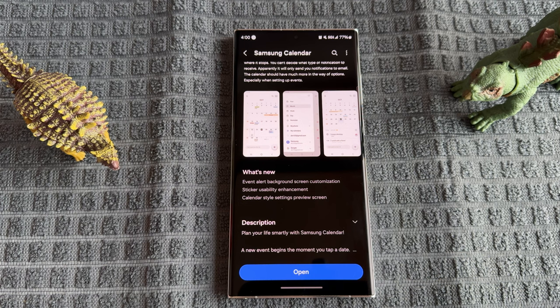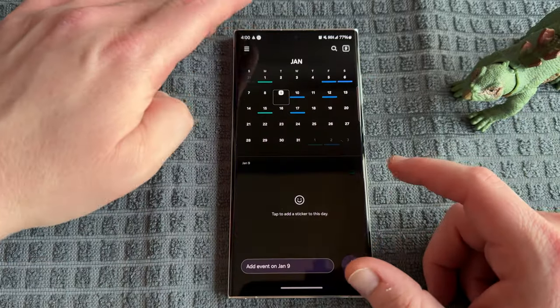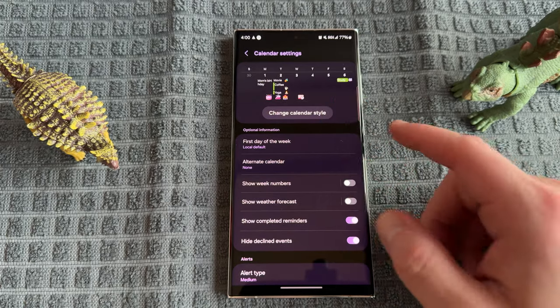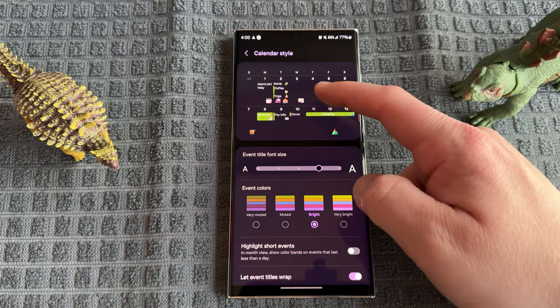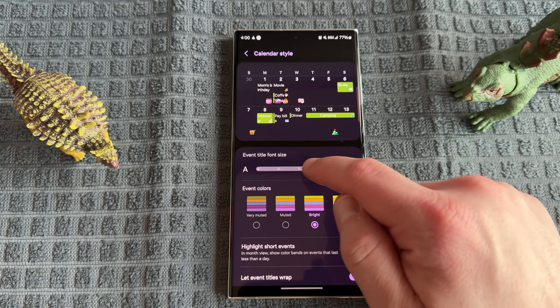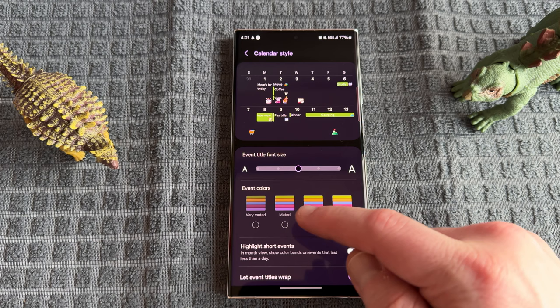The last feature is actually the most substantial: the calendar style settings preview screen. It makes it way easier to customize your Samsung Calendar. If you go into the calendar application and go to settings via the side menu settings cog, you'll see right at the top a big preview of your calendar with stickers and other features. You can tap on it to change calendar style. None of these options are really new — they were just buried in boring text menus in the old version, making it hard to figure out what the customization options do. Now with the preview at the top, you can change text size to larger or smaller and immediately see it update in real time. And the color options — very muted, muted, bright, and very bright — which were hard to distinguish before, are now much easier to evaluate.